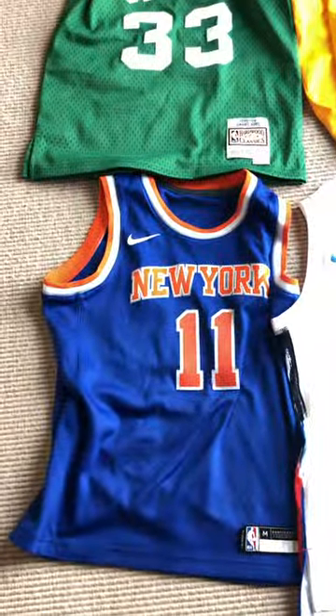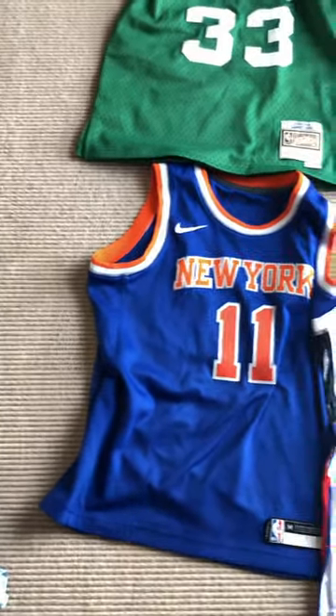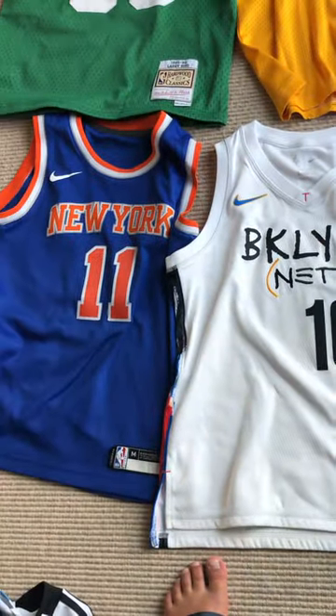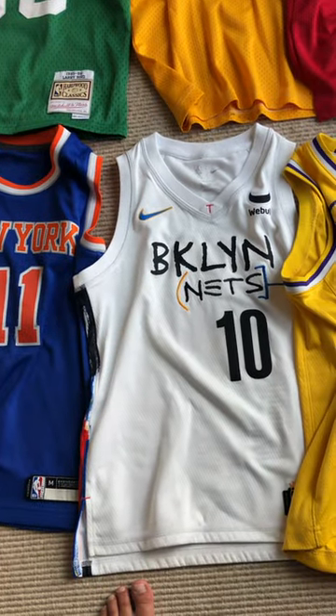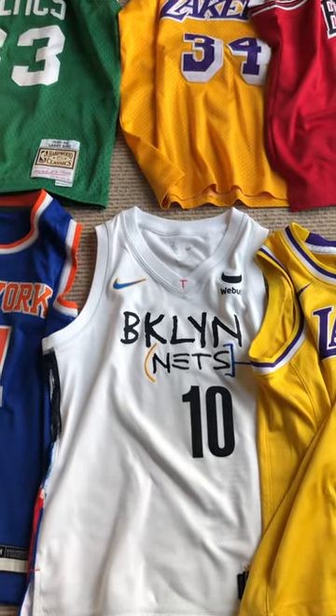Now we're showing off the basketball jerseys. Right here we have Jalen Brunson number 11 on the New York Knicks, sponsored by Nike. Then a Ben Simmons jersey — I know all you guys in the comments are going to be saying burn that jersey. I might do that maybe, but it's actually cool because look at the Nike check — that's the only cool part about this.